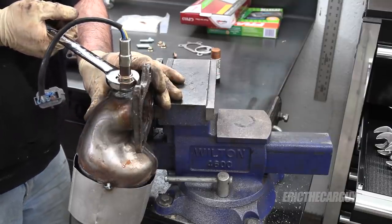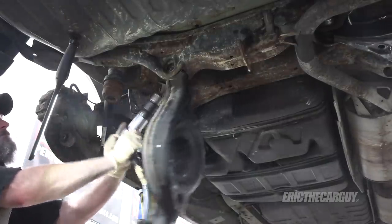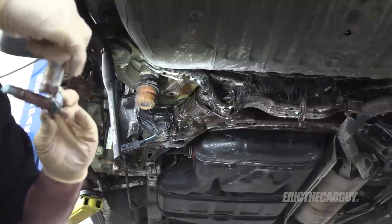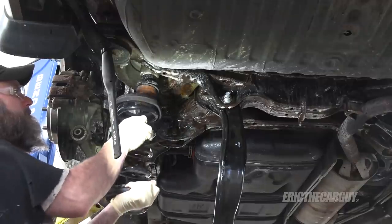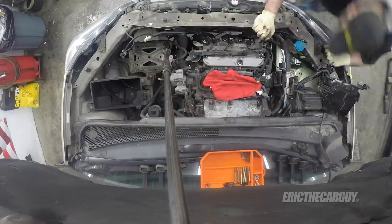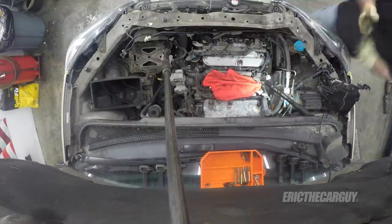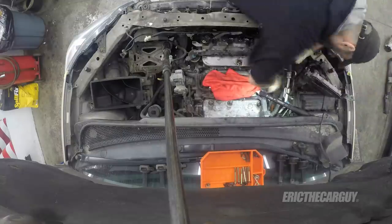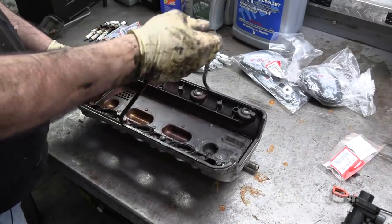In addition to new catalytic converters, it also got some new O2 sensors. I also replaced the rear control arms and the camber bolts that hold those control arms to the chassis — those had rusted into place and had to be replaced. I also replaced the rear coil springs while I was there, and then it got an alignment. Back up to the engine, the timing belt and water pump got replaced along with the serpentine drive belt. I also replaced the cam and crank seals on the front of the engine, as well as the valve cover gaskets and grommets.